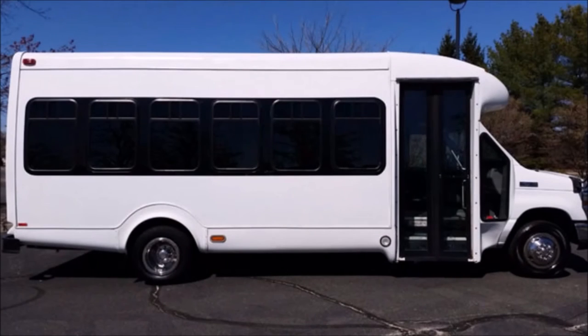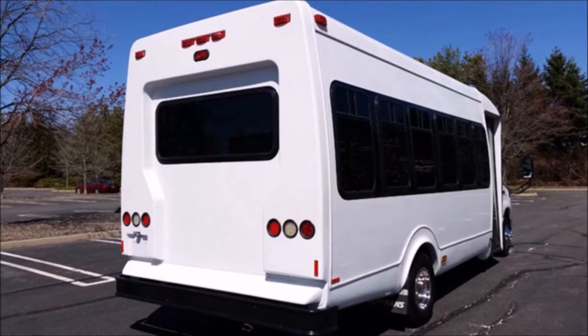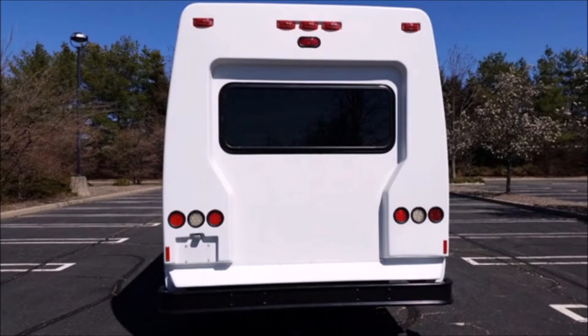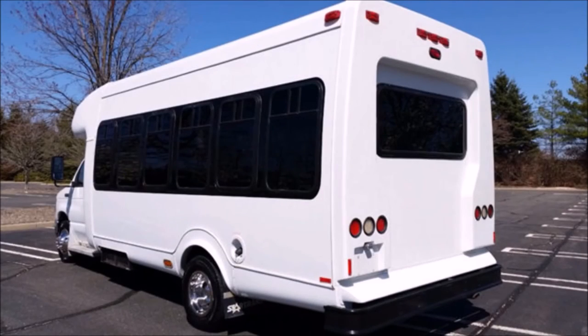It can accommodate up to 25 passengers plus driver. This bus is fully detailed and in excellent condition both inside and out. It has blackout exterior window treatment and a rear anti-ride panel, and has been fully detailed to give it an almost new appearance.